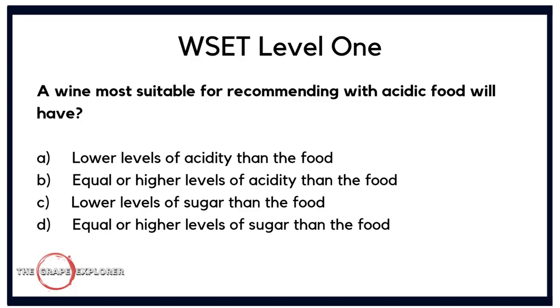Our next question is about pairing appropriate foods and wines. A wine most suitable for recommending with acidic food will have: A. lower levels of acidity than the food; B. equal or higher levels of acidity than the food; C. lower levels of sugar than the food; or D. equal or higher levels of sugar than the food. This was the type of question that would trip me up. An acidic food is going to make your wine seem less acidic, so you need a wine with equal or higher acidity. The right answer is B.